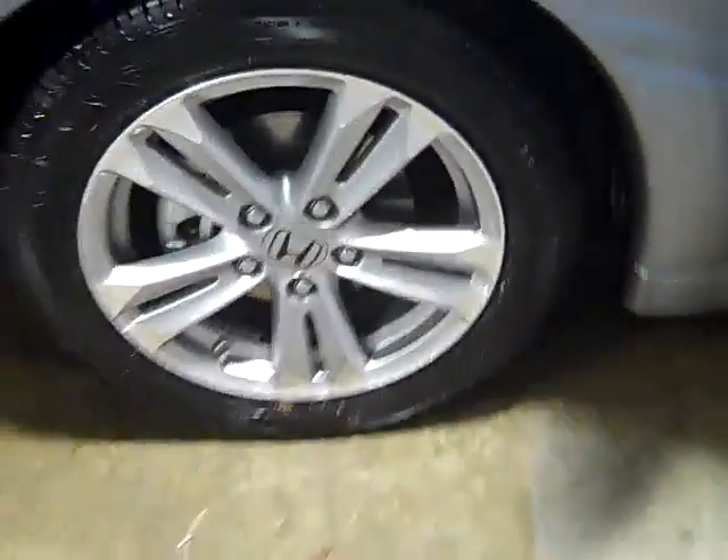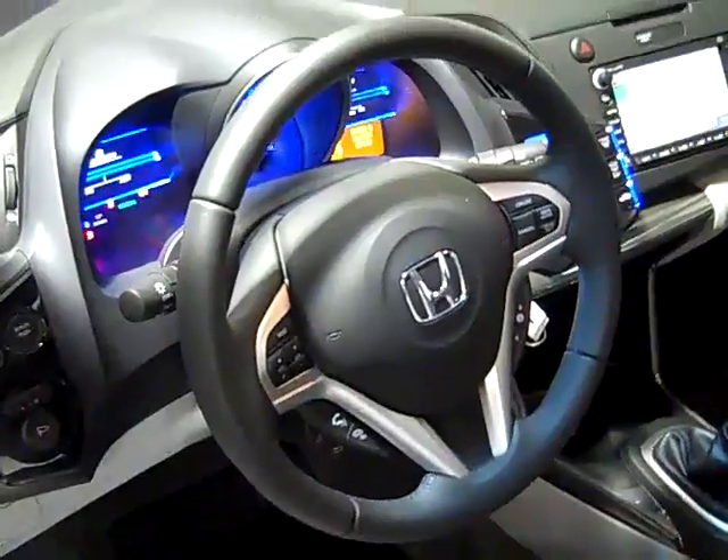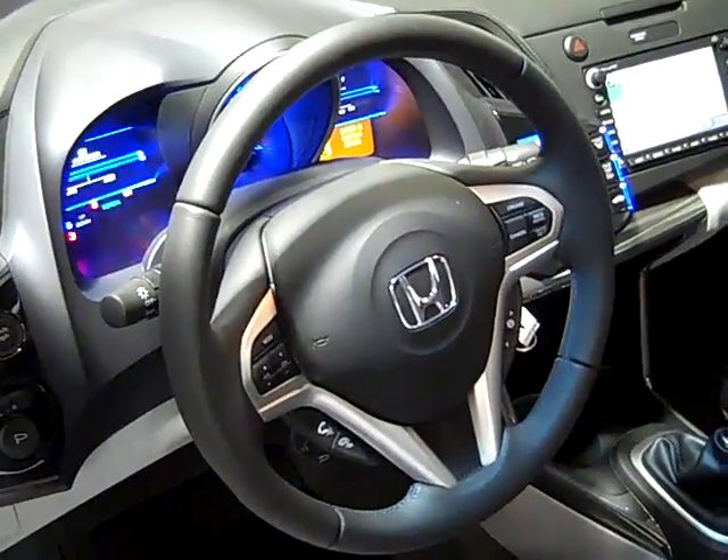The CR-Z EX features 16-inch aluminum alloy wheels, power door locks, windows and mirrors, as well as a tilt and telescopically adjustable steering wheel complete with Bluetooth technology.